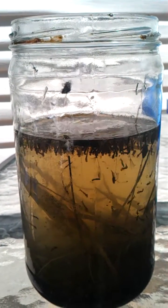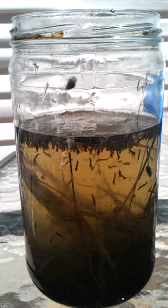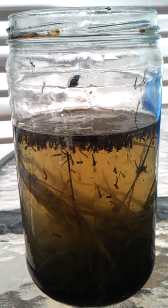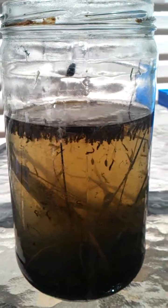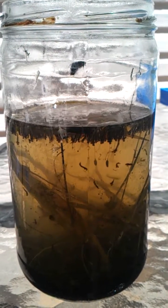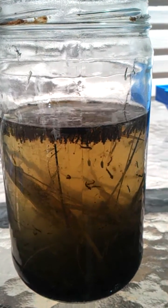After all the rainfall that Calgary has had in the past couple weeks, a pond has formed in the ravine near my house. This is a sample I took this morning from that ravine, and as you can see it's already teeming with life.